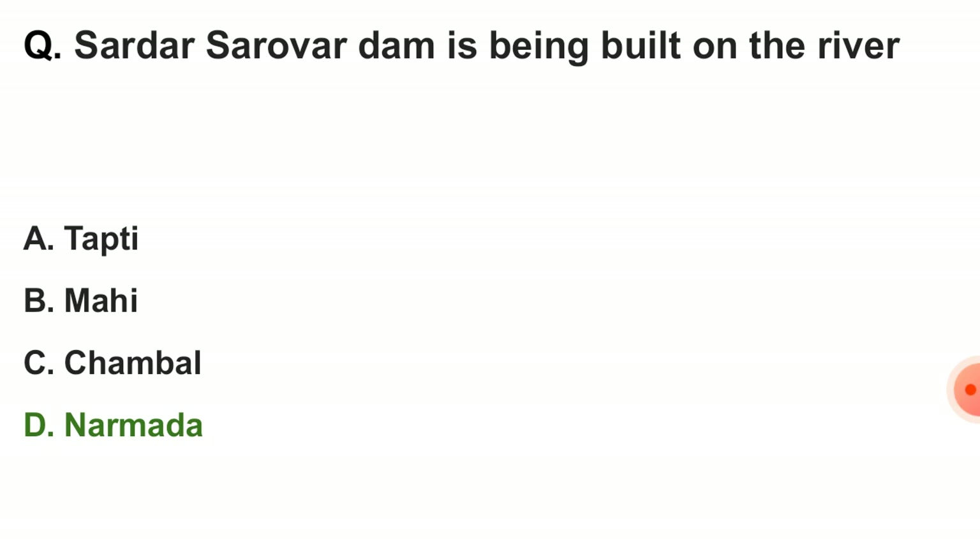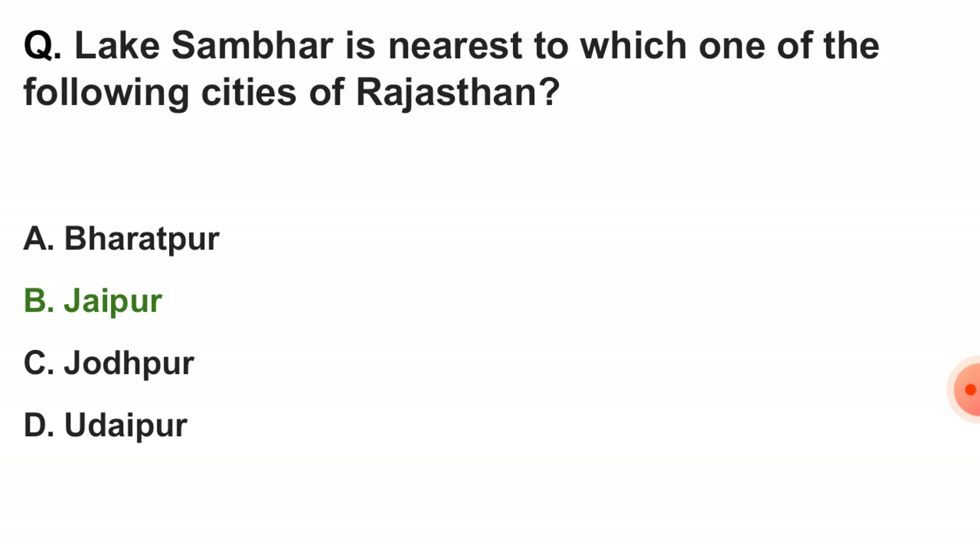Next question: Sardar Sarovar Dam is being built on the river — the correct answer is option D — Narmada. Next question: Lake Sambhar is nearest to which one of the following cities of Rajasthan? The correct answer is option B — Jaipur.